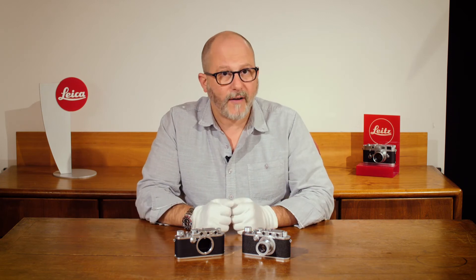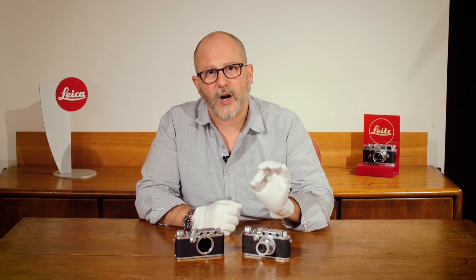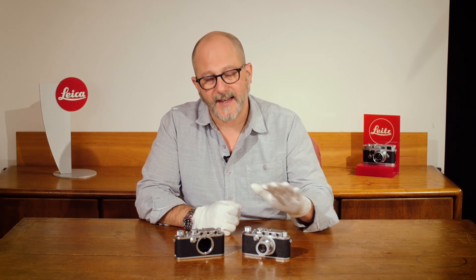It was an experimental camera that Leica made and brought into production. They made less than 200 of them from 1950 to 1963. For whatever reason the camera didn't take off and very few were produced, which makes it one of the rarest production screw-mount Leica cameras ever.